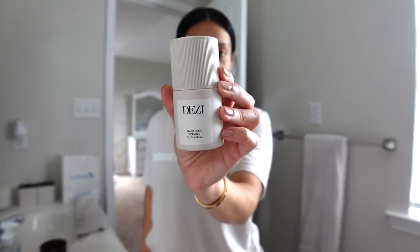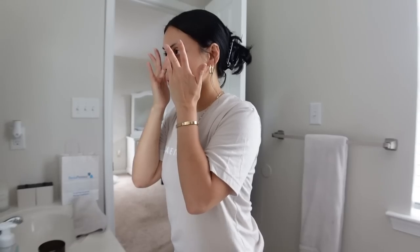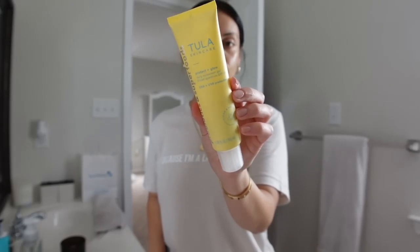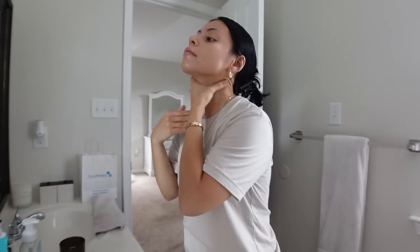Rest of the skincare — super simple. Vitamin C, Desi Skin, so good. Skincare is all done. I will leave my skincare routine down below if you guys want to take a closer look into exactly what I use and all the details. So check the description box.